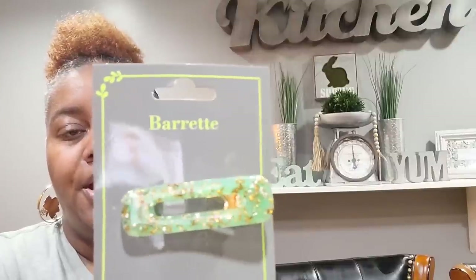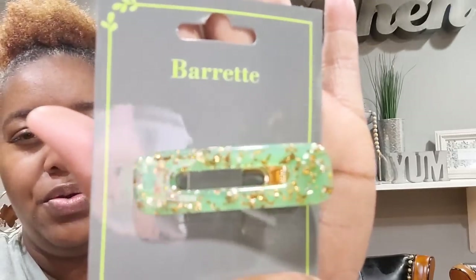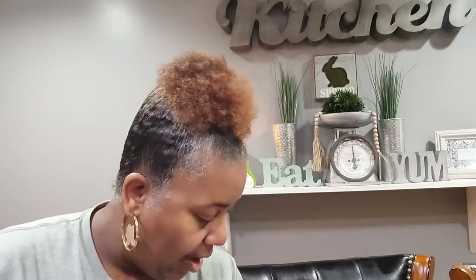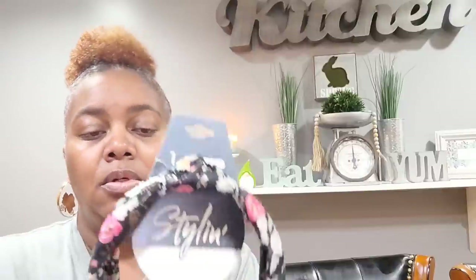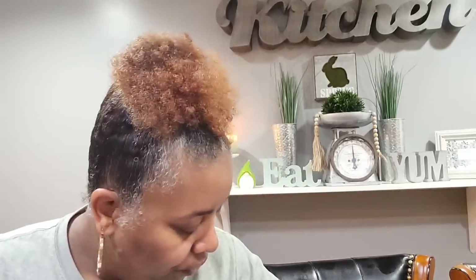Then I found this cute barrette — it looks like jade. Look how pretty that is, so beautiful. Maybe I should have gotten more than one because I love jade — jade is absolutely beautiful. Then I picked up this cute little headband by Styling. Let me pop that on — oh, that's cute! I absolutely love that with my hair down.